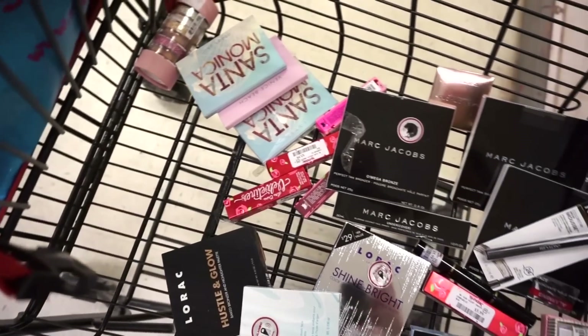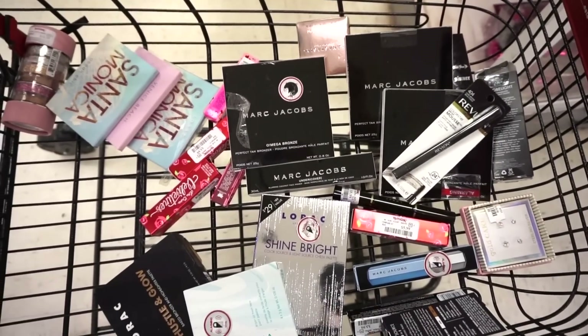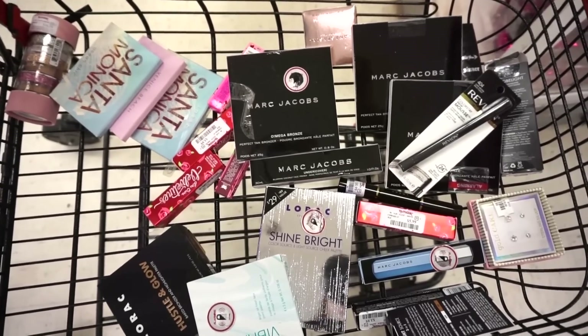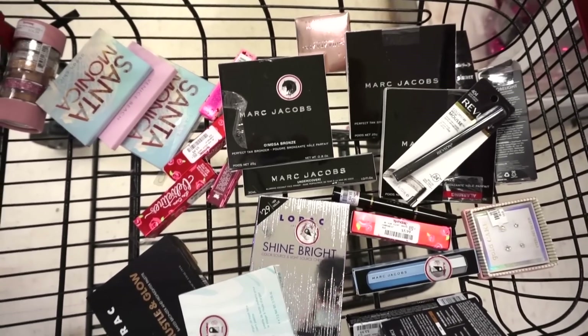They do have a bunch of restocks on the ABH loose highlighters, Marc Jacobs bronzers — I know a bunch of you guys were looking for that. They also have more Lorac lip products, Lorac face palettes, and Lime Crime lip products as well.